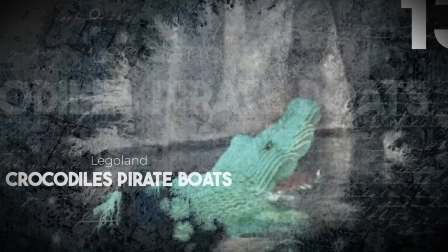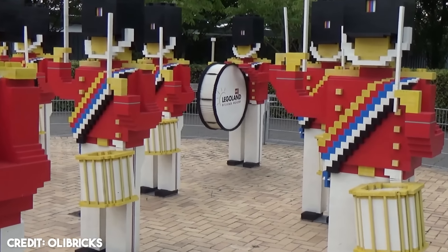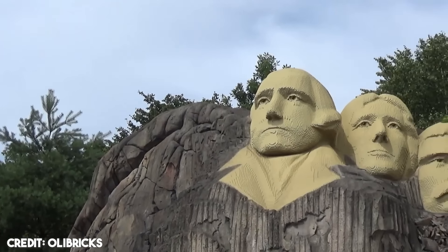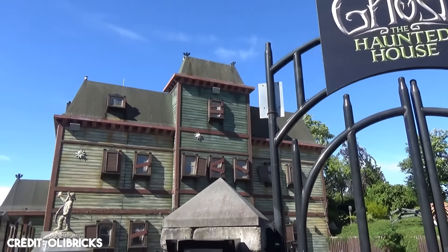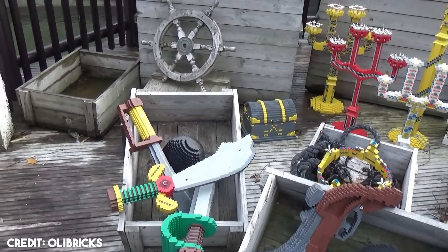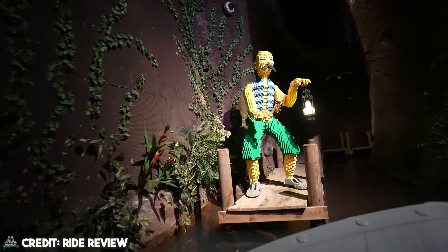Crocodiles, Pirate Boats, Legoland. Legoland Billund Resort is the original Legoland Park, and it opened back in 1968 in Billund, Denmark. The park is located next to the original Lego factory, and since it opened it has added many original lands and rides. The park is now divided into nine themed areas, one of them being Pirate Land — a pirate-themed area with several attractions like Pirate Splash Battle, Pirate Wave Breaker, and Pirate Boats, where we find the main attractions for this video.